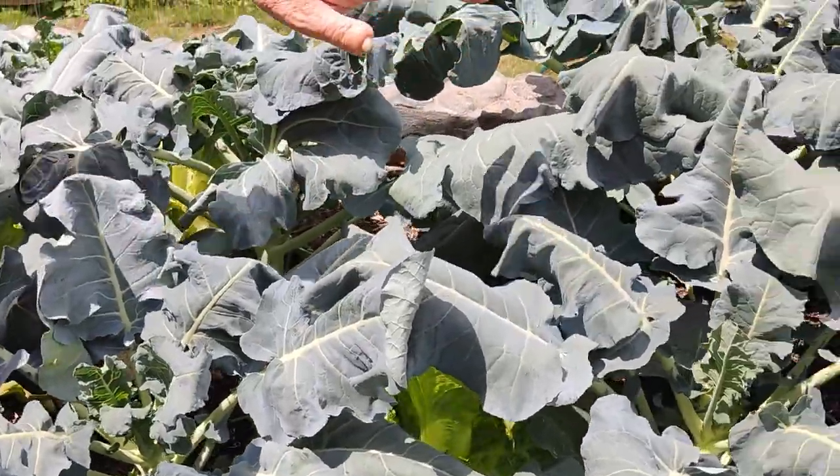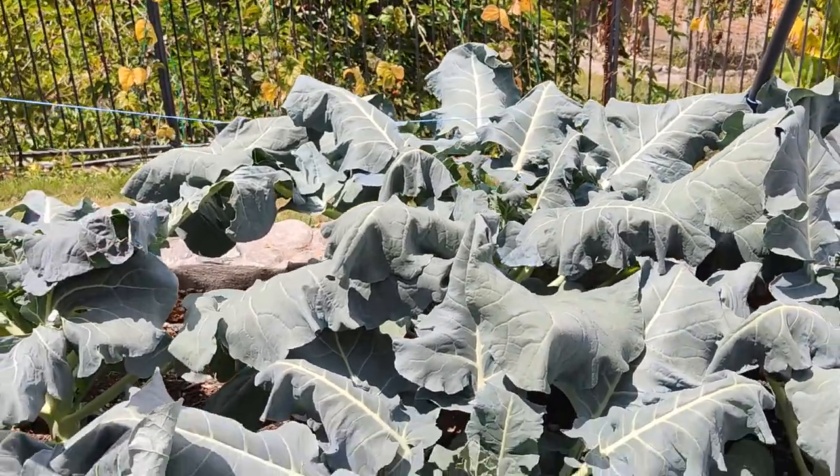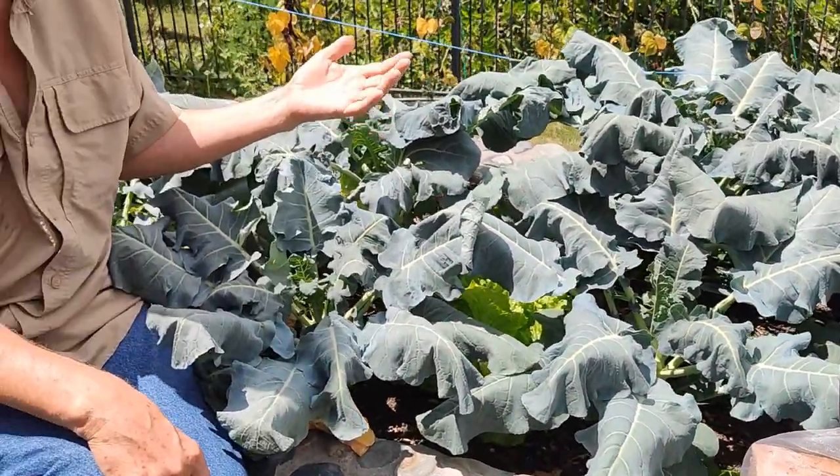The broccoli, especially here in the middle of the bed, has grown extremely well. The reason it grows better here is it gets more sunlight right here. At the other end of the bed behind me, there's not quite as much sunlight, so not as vigorous a growth.